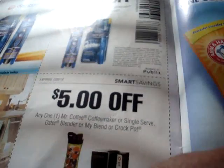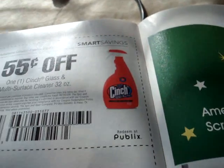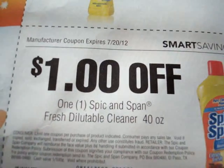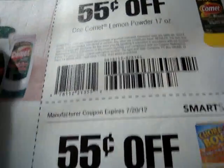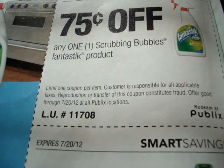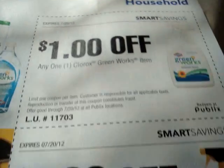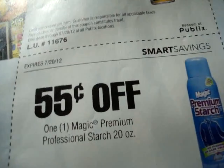We have a store coupon on Mr. Coffee Maker Single, Mr. Coffee Maker, or the Oster Blender My Blend, or Crock Pot. We have a manufacturer coupon on Arm & Hammer. Let's turn the page, trying to get through this quickly for you. Manufacturer coupon on Cinch Maltese Surface Glass Cleaner. We have a manufacturer coupon on Spick and Span. We have a manufacturer coupon on Comet — and Comet again. We have a manufacturer coupon on Chore Boy Scrubbers. We have a store coupon on Windex. We have a store coupon on Scrubbing Bubbles Fantastic and Scrubbing Bubbles. We have a store coupon on Clorox Greenworks. We have a store coupon on Goo Gone. We have a store coupon on Magic Premium Starch.